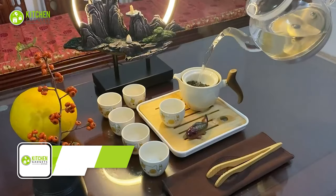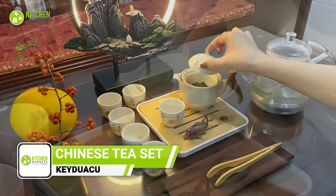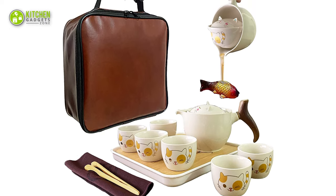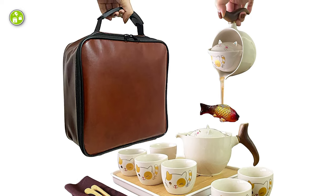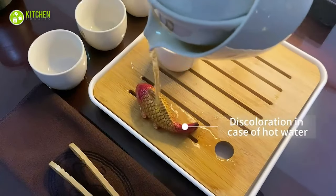Experience the art of tea making like never before with the KiDiaku Chinese tea set. This unique set includes a tea tray, interesting teapot, six cups, a portable storage bag, tea cloth, and cup holder, along with a cute carved teapad that turns red when hot water is poured over it.